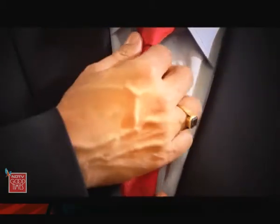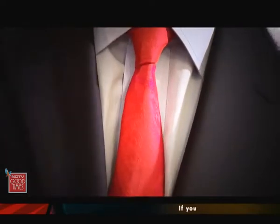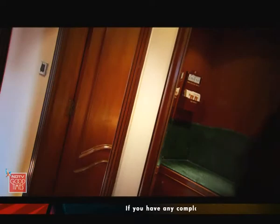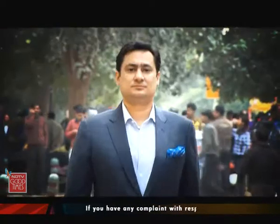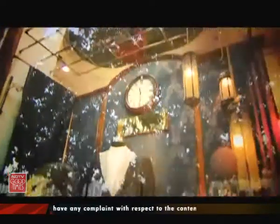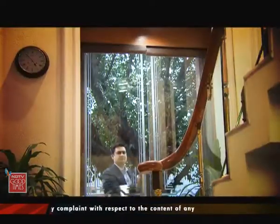Let's take the suit, a staple of every man's wardrobe. I love good suits, both English and Italian. At today's exchange rates, a ready-made Italian designer suit costs upwards of a lakh and 25,000, and a Savile Row bespoke suit costs a minimum of 3 lakh rupees. Personally, I think it's crazy to pay these prices and fortunately, we don't have to.